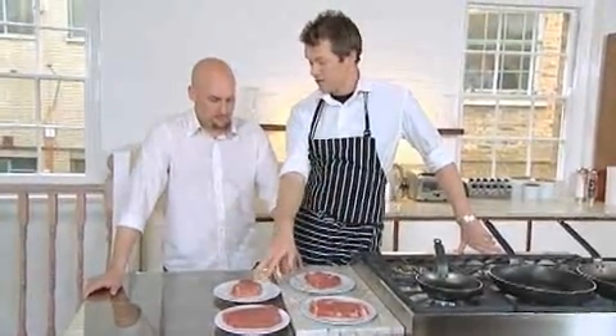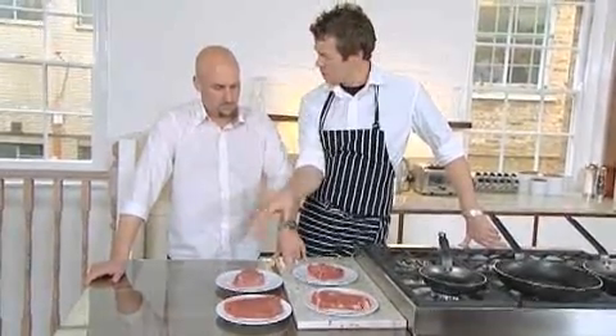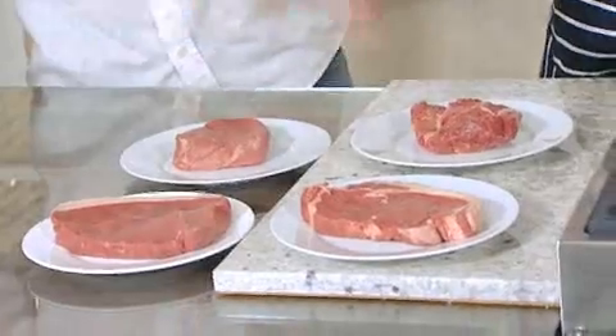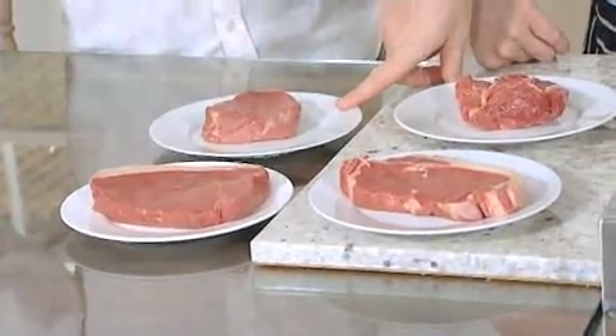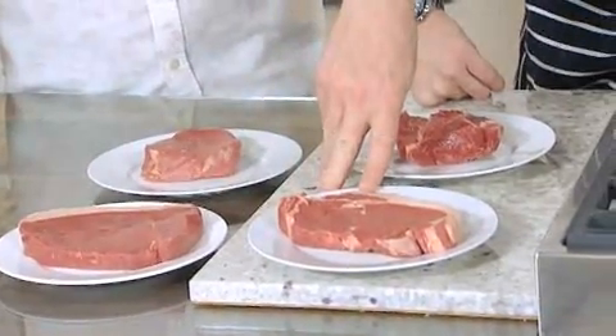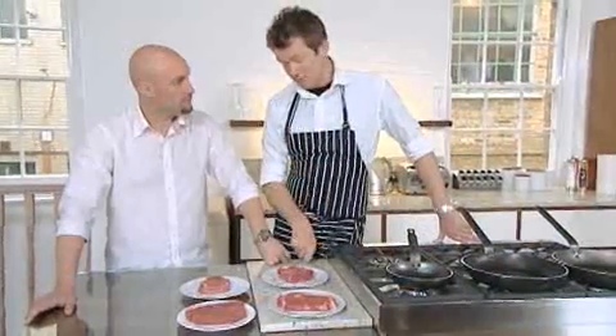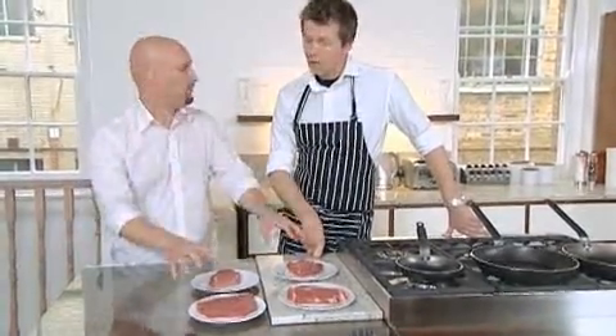And the fillet steak — its flavour is relatively not really there, but the texture is very, very soft. How much would they cost, relatively? This could be about £6 to £8. This could be about £2 to £4. This could be about £4 to £6. And this could be about £2 to £3. So basically, for £2 to £3, I can have a great meal. A great meal, exactly.